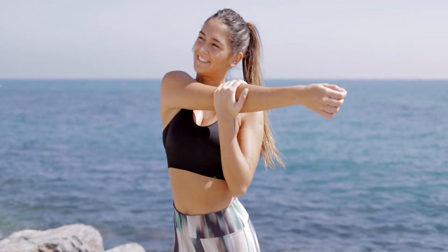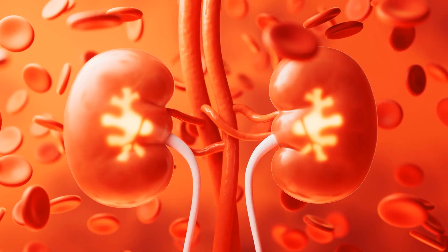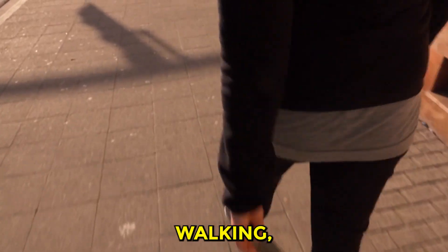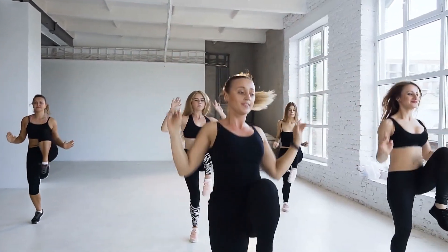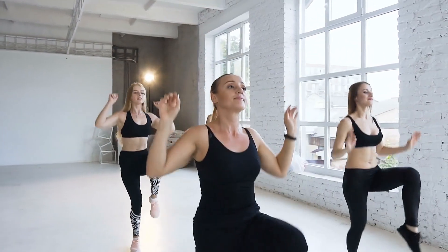Let's begin our journey with habit number 1: no vigorous exercise. In your pursuit of good kidney health, consider gentler options such as brisk walking, swimming, or light aerobics. These activities not only keep your heart rate in the sweet spot, but are also kinder to your kidneys.